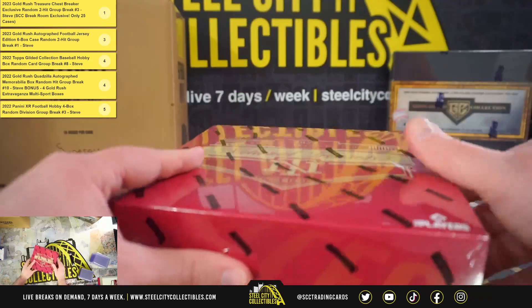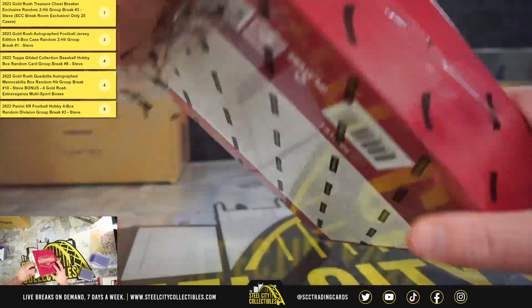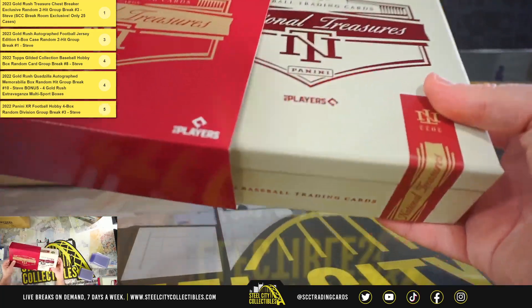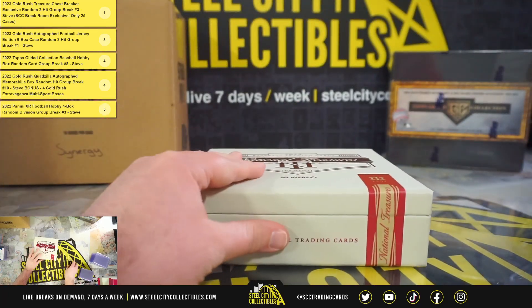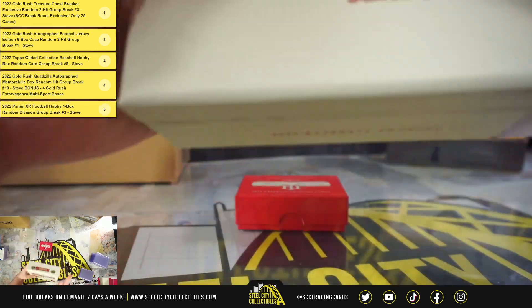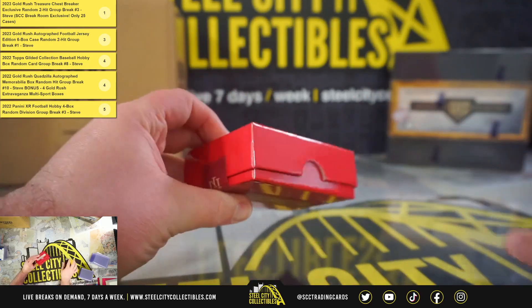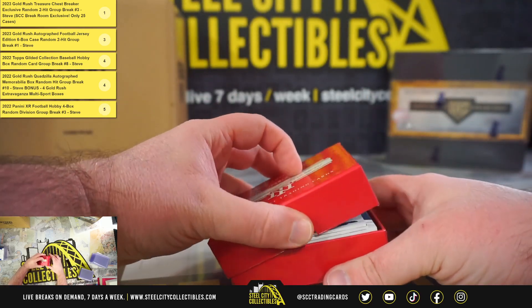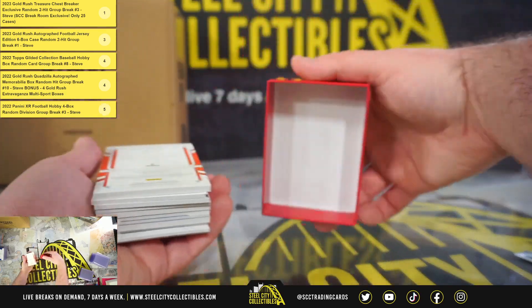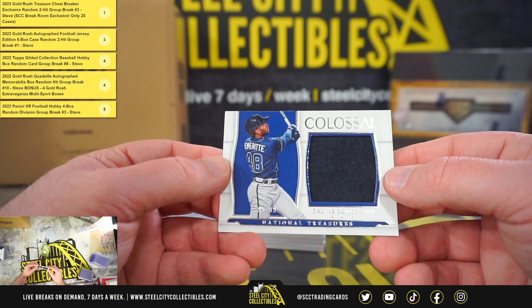Back-to-back Cubs hits there. And box number 2. Colossal Materials, Travis DeMeritte, 95 of 99.